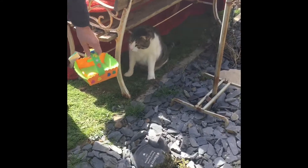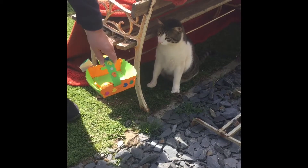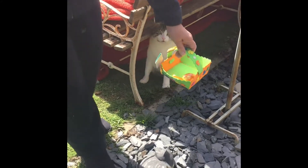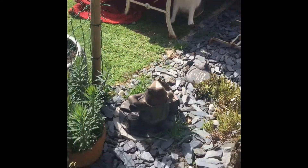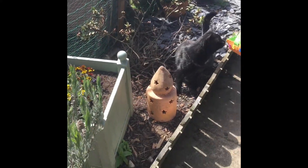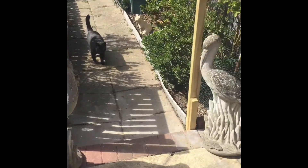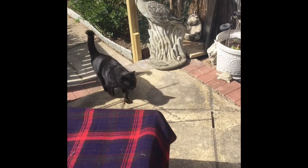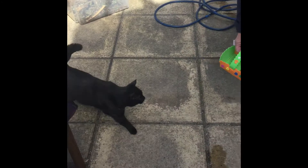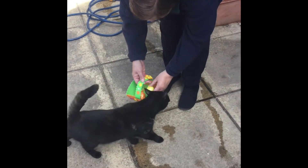So to find egg number two, here is your clue: head to the lovely rose that's near the hose. Come on, Finley — you're looking for a rose near the hose. Noah's coming to help. Can you find the egg? No, look — it's near the hose. Grandma's found that one for you.